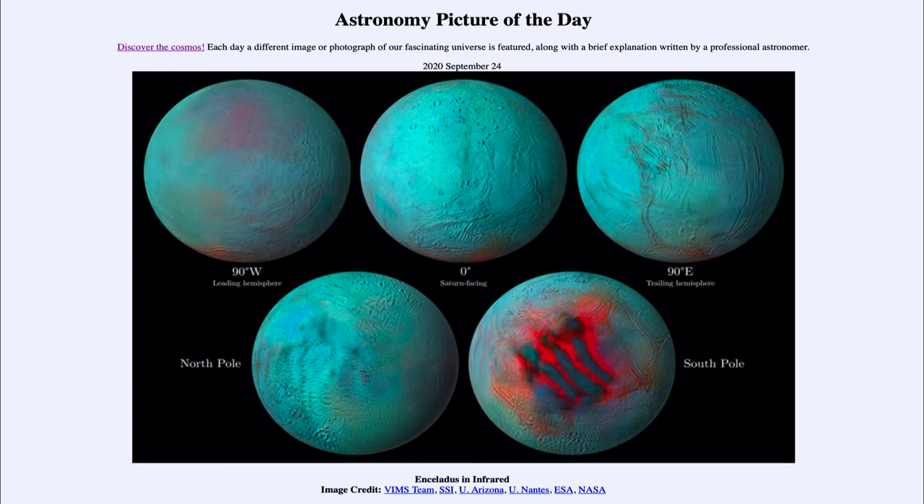The leading hemisphere happens to be more active. The red color shows the fresh ice — the redder it is, the fresher the ice you're seeing. And that is what we see primarily on the leading hemisphere among the upper images.